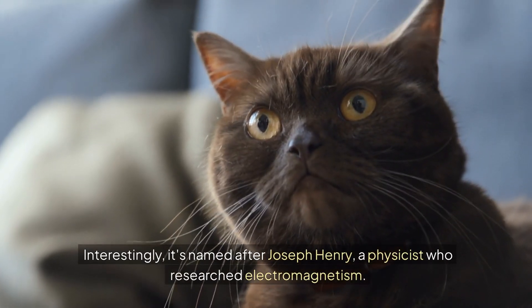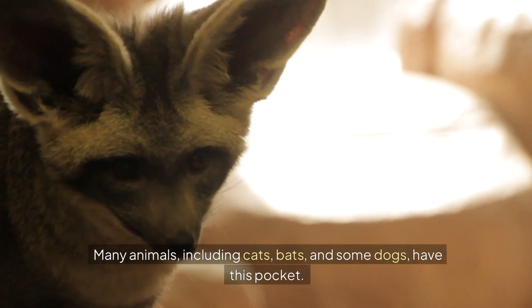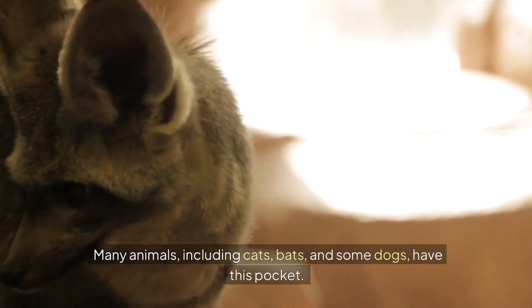Interestingly, it's named after Joseph Henry, a physicist who researched electromagnetism. Many animals, including cats, bats, and some dogs, have this pocket.